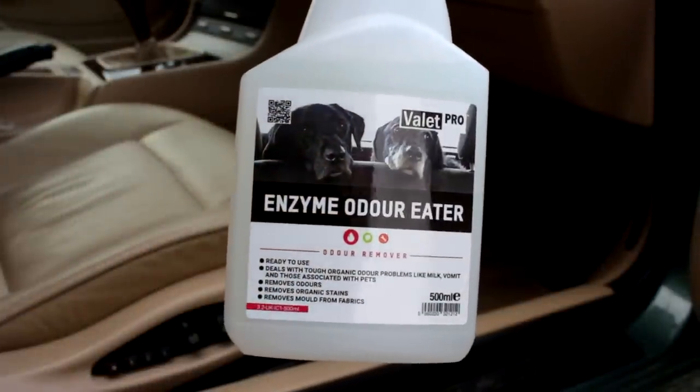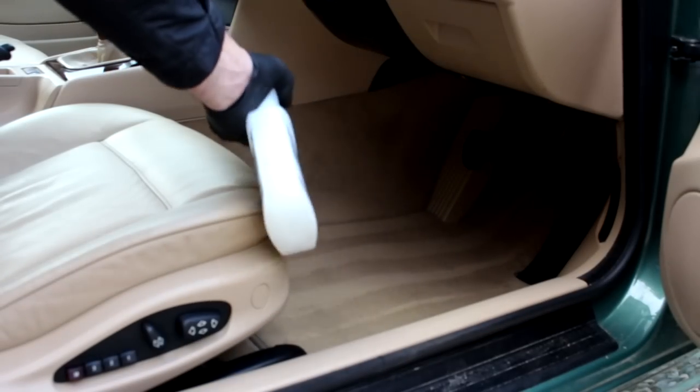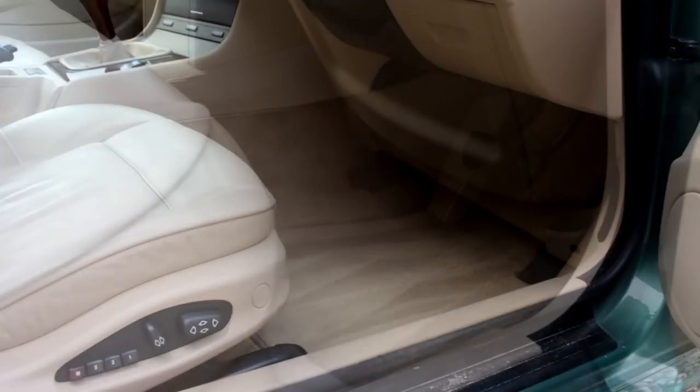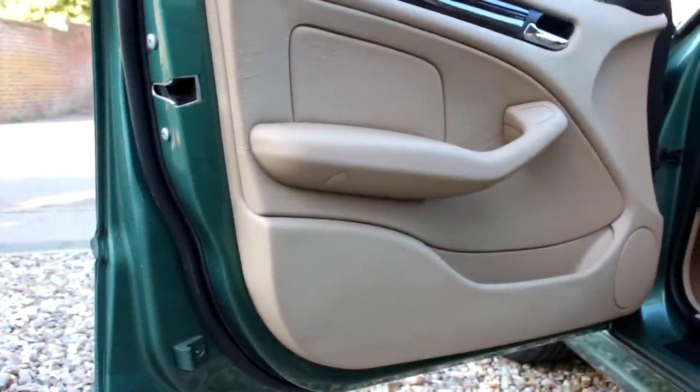Enzyme Odoritor. I've used this in my Skoda — even after extracting, after a very, very nasty accident with some rubbish that stunk to high heaven, I used some of this and it does work. They are fantastic. It neutralizes the bacteria and leaves it smelling fantastic.